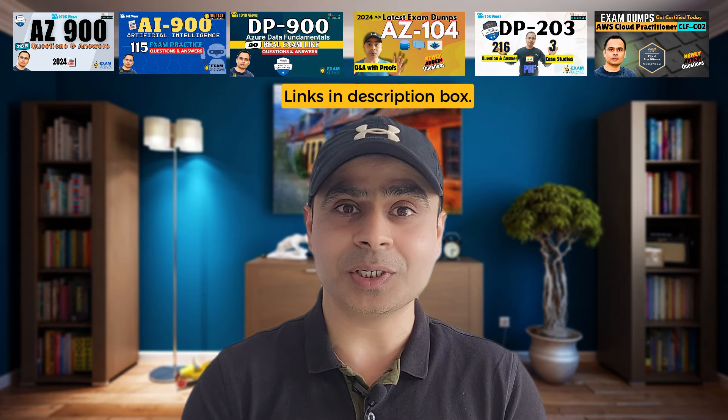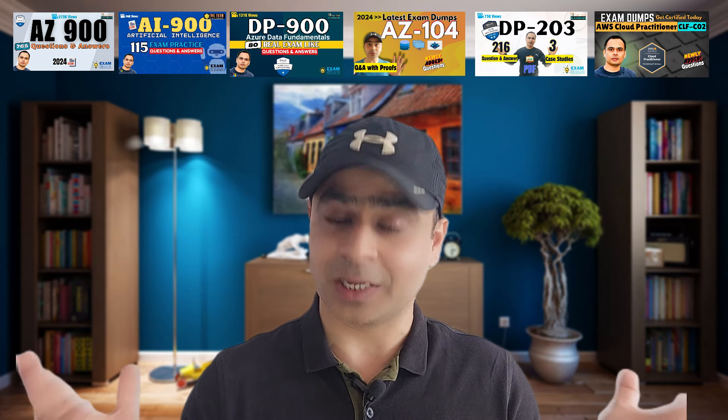I hope you liked the video. All the details and links I referred to in this video are available in the description box. Please go out and check these courses and get certified — this is a wonderful opportunity to get professional certification absolutely free. And in case you want to learn other cloud services like AWS or Azure, we have wonderful courses on all the popular series from those cloud providers as well. That's all for today — stay fit, keep learning, and thanks for watching.